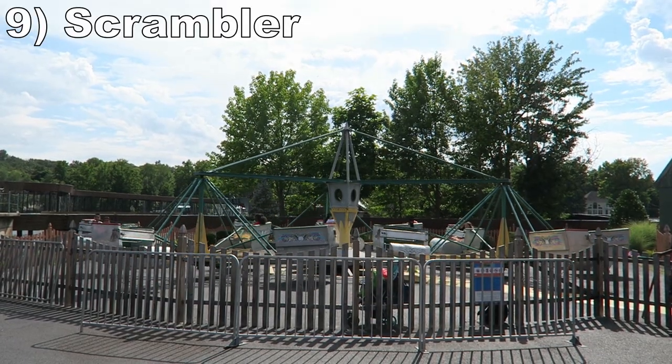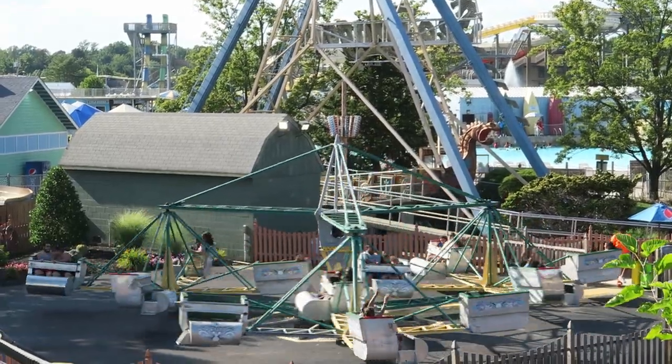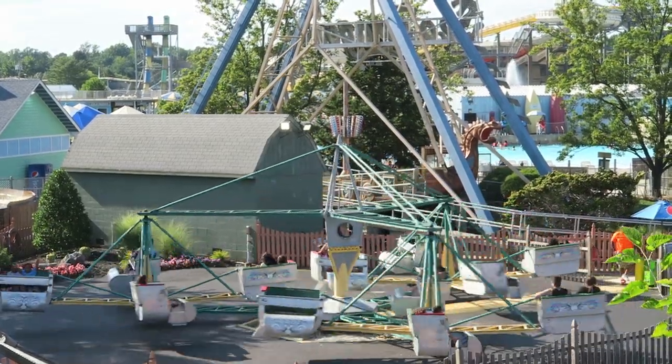Number 9: Scrambler. This is your average scrambler. The top speed is par for the course, as is the duration, but you still get sustained laterals and near misses galore.